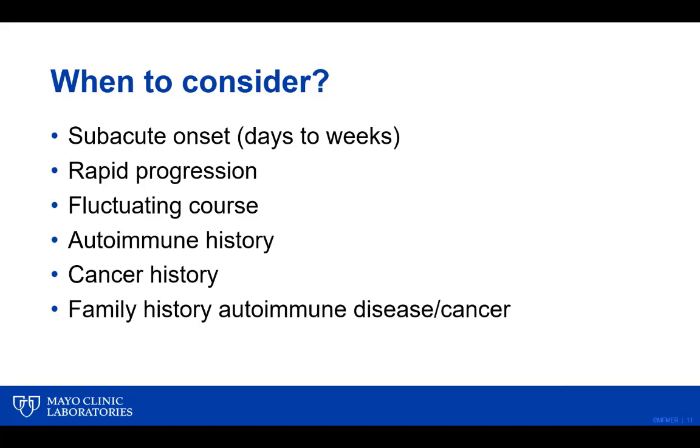People often ask when they should be considering these tests and whether they are at risk of missing diagnoses. Our response is to think carefully about the clinical history, how the patient is presenting, and the neurological exam. In almost all circumstances, these disorders develop subacutely — over days to weeks — so these aren't hyper-acute disorders like stroke, nor chronic progressive disorders like dementia. There is rapid progression over weeks, sometimes with a fluctuating course. An autoimmune history in the background — such as thyroid disease — can be a clue, as can a pre-existing cancer history or strong family histories.